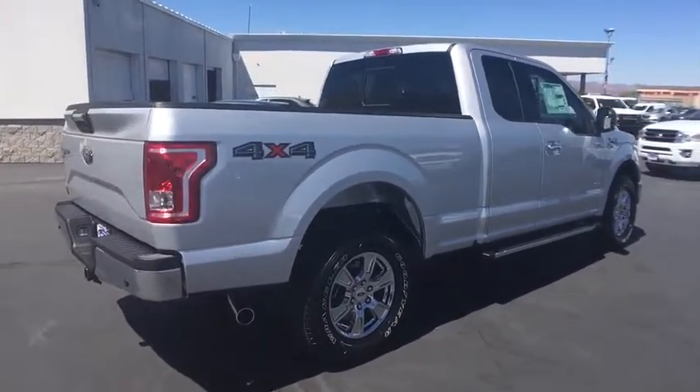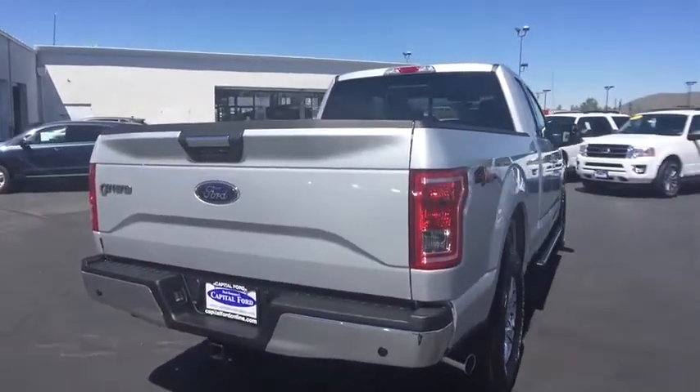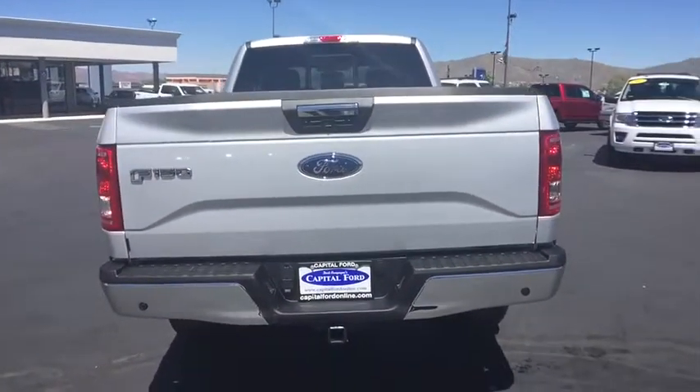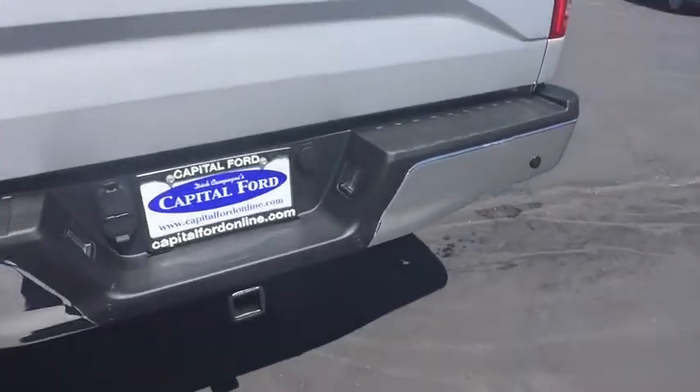Four-wheel disc brakes, AM FM stereo radio, fog lamps, passenger airbags, power door locks, MP3 player, power windows. Take this vehicle for a spin and see why so many shoppers are now proud owners.